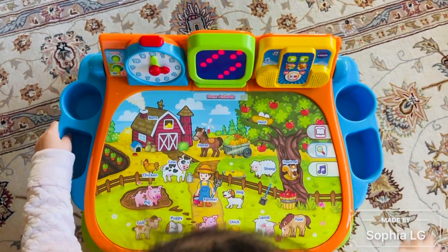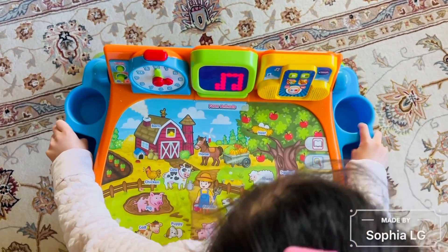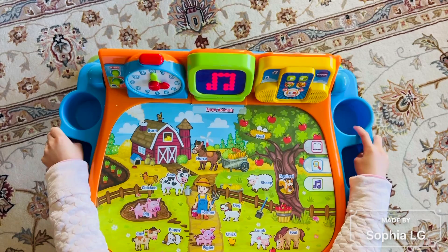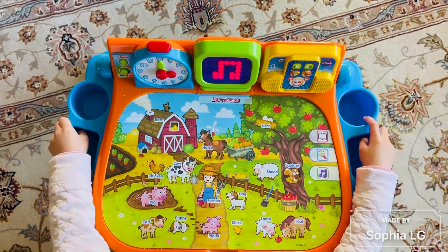Yeah. And on that farm he had a piglet. E-I-E-I-O. With an oink oink and a oink oink there. Here a moo, there a moo, everywhere. Old MacDonald had a farm.